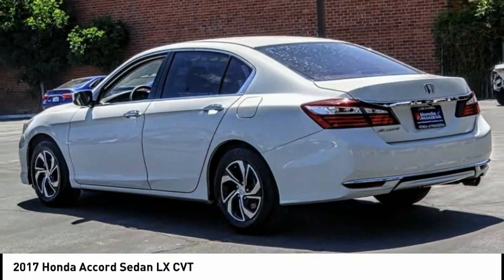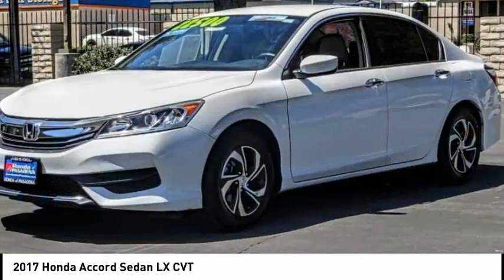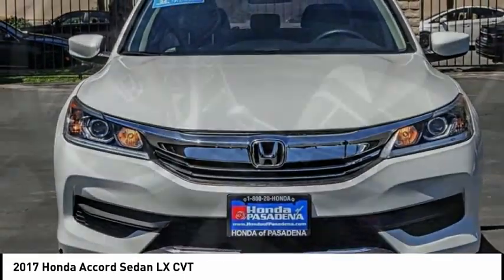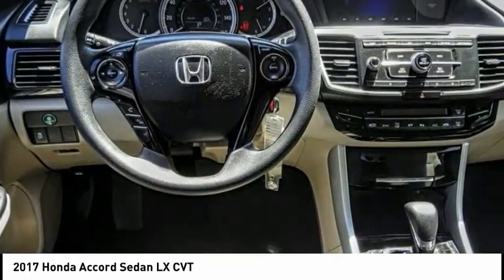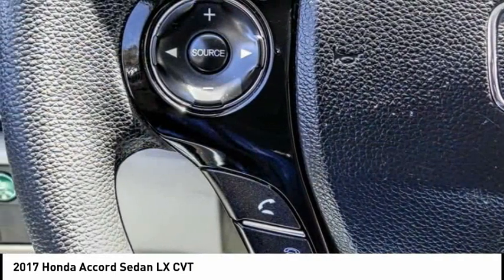This vehicle has less than 55,000 miles. Here are some of this vehicle's great options: electronic stability control, alloy wheels, brake assist, traction control, remote keyless entry, four-wheel disc brakes, speed control, rear window defroster, security system, and low tire pressure warning.